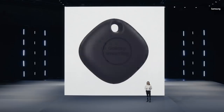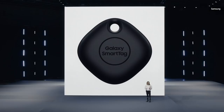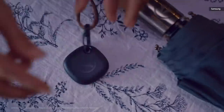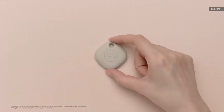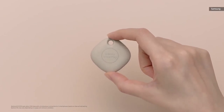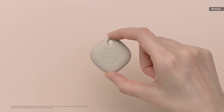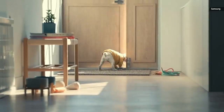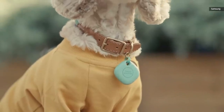Galaxy Smart Tag allows you to take charge of your everyday belongings in an extraordinary way. It's a small, portable device you'll be able to easily attach to the things you love most, and its coin-size battery lasts for months. So you can trust that Smart Tag will help you track down your favorite things even if they've been gone for a while. Imagine that you left your door open and your dog ran off.